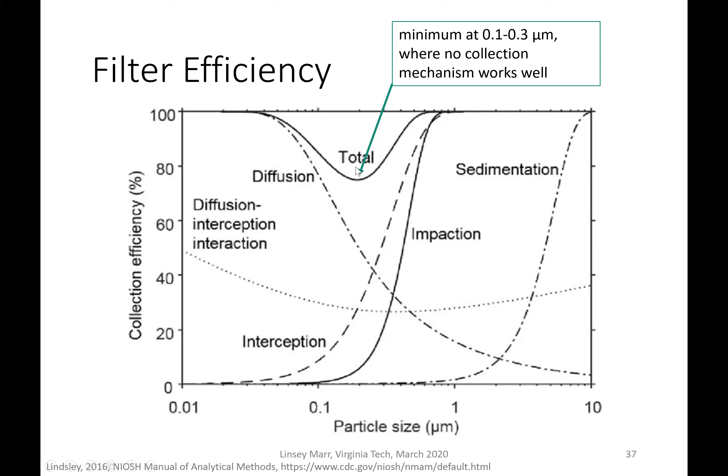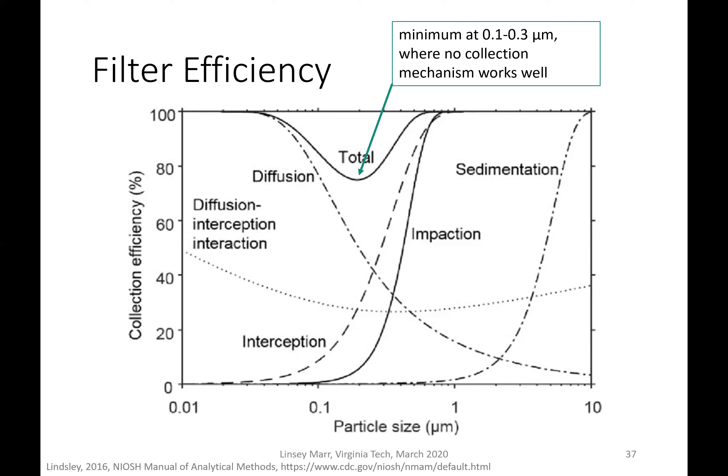If we add these different efficiencies up, you can see the total has a U-shape, with a dip somewhere between 0.1 and 0.3 microns where no collection mechanism works well. An N95 is defined as a mask that blocks at least 95% of particles that are 0.3 microns in diameter. That doesn't mean it's ineffective for smaller particles — those would be collected by diffusion. The removal efficiency is even better for particles greater than 3 microns and for particles less than 3 microns. The capture efficiency depends on the size and density of the particle, and should be the same whether the particle contains a virus or not.